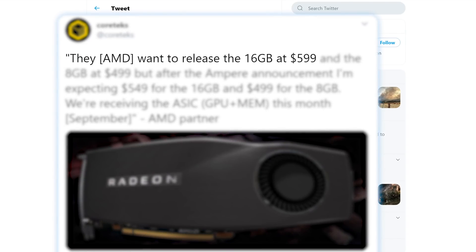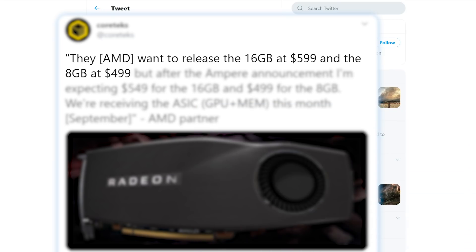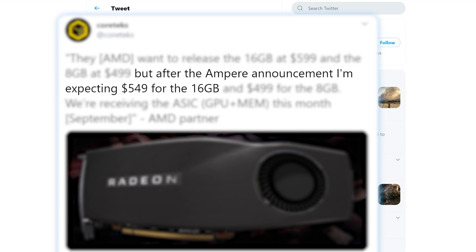Cortex claims AMD had originally planned to release a 16GB model at $599. He mentions an 8GB variant, but later tweeted that he got things mixed up with his source and there isn't an 8GB model. So AMD planned on the 16GB model being $599, but after Nvidia announced Ampere, AMD is cutting that back by $50.